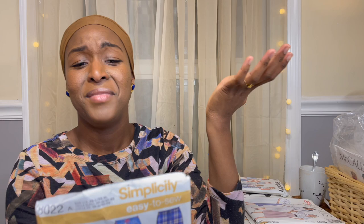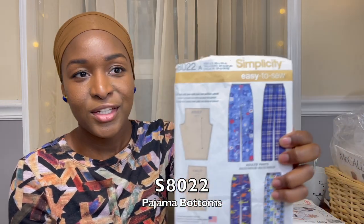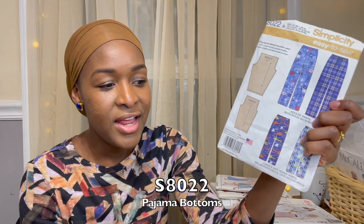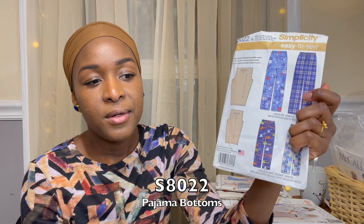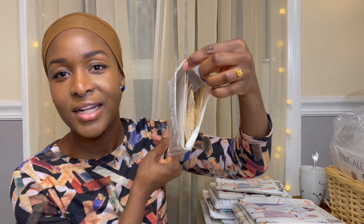I mainly got this pack for a simple pajama pants pattern — you cut two pieces of fabric and make pants, which I figured would be easy. But now I'm noticing it might not be the right size. Also, since one side seam is eliminated for simplicity, I wouldn't be able to add pockets there — and I'd want pockets for my husband's pajama pants. So I don't know that I'd necessarily use this one. For 99 cents, maybe this wasn't the best bag.